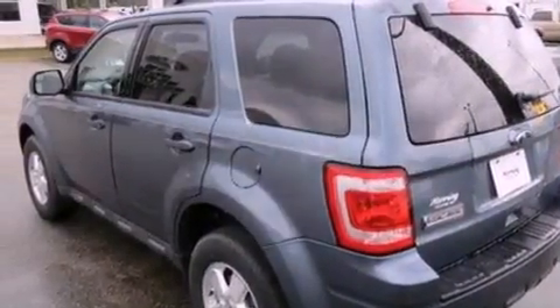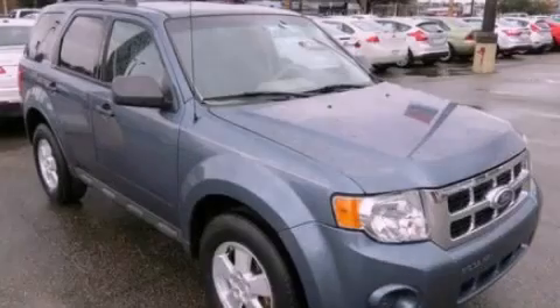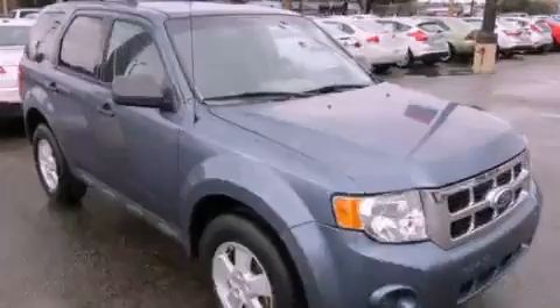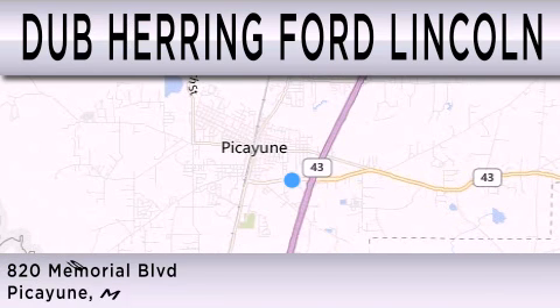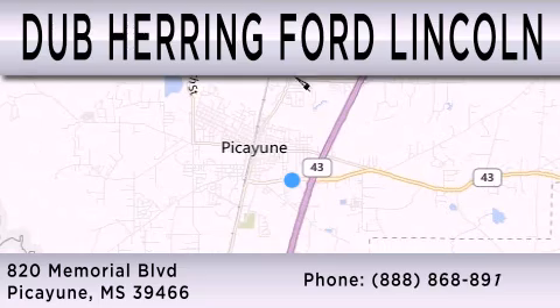We hope you found this video informative. Please contact us today. Dub Herring Ford Lincoln is dedicated to doing everything possible to ensure that the experience you have selecting your next vehicle is as pleasant as possible. We are located at 820 Memorial Blvd in Picayune.